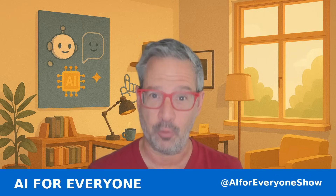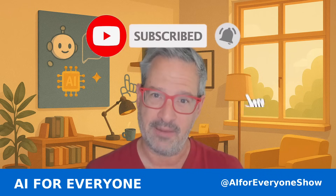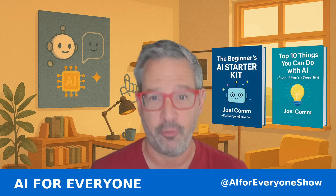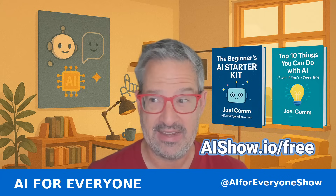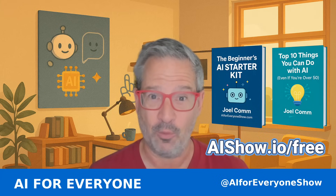Before we get started, it'll really help out if you hit the subscribe or follow button and give this a like. That tweaks the algorithm and lets others know that you found something interesting and maybe they should watch it too. Also, I've put together two free resources for you: the Beginner's AI Starter Kit and the top 10 things you could do with AI, even if you're over 50. Check the link below — you can get them free right now.